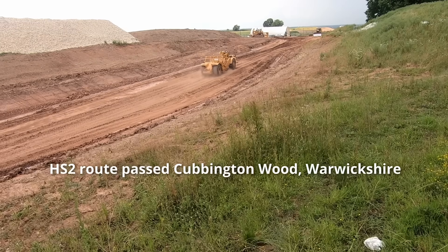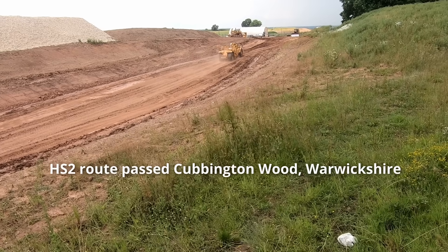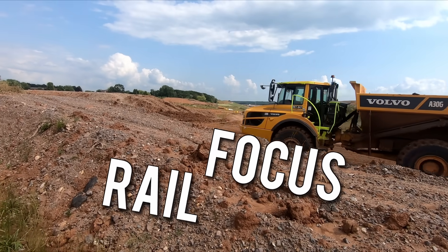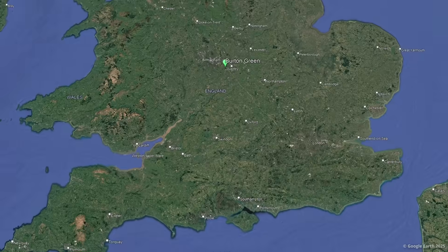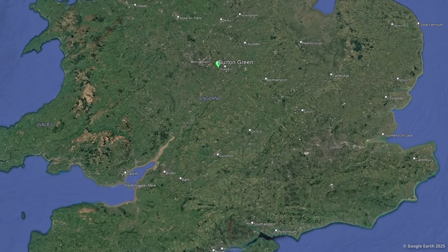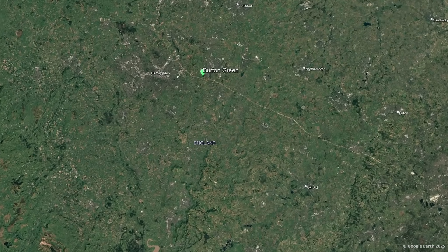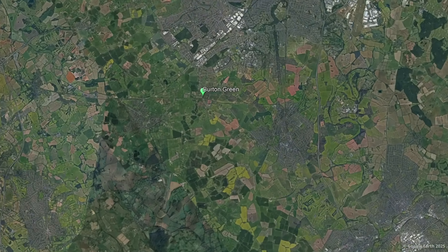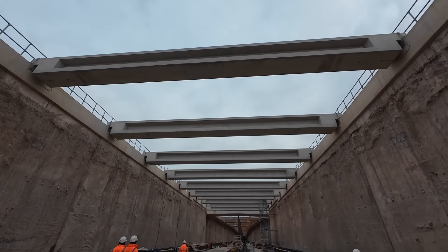When it comes to building cuttings, especially through more rural areas, you may imagine it involves excavating material to leave behind a classic V-shaped cut through the landscape. But for the HS2 route, which passes Burton Green in Warwickshire, the Balfour Beatty Vinci joint venture building this section of the line had to turn to completely different building techniques to build a 1.6km long structure to hide the line and stop the new railway dividing a community.